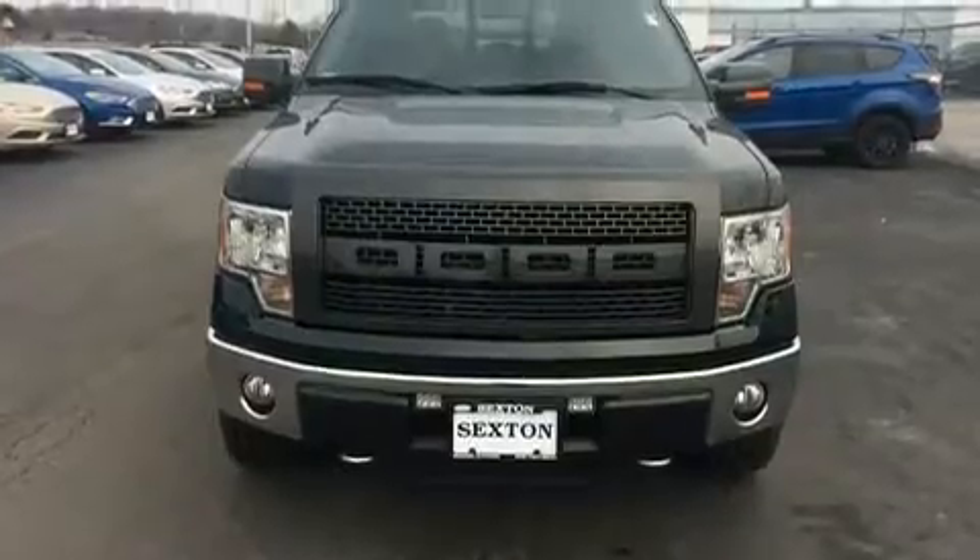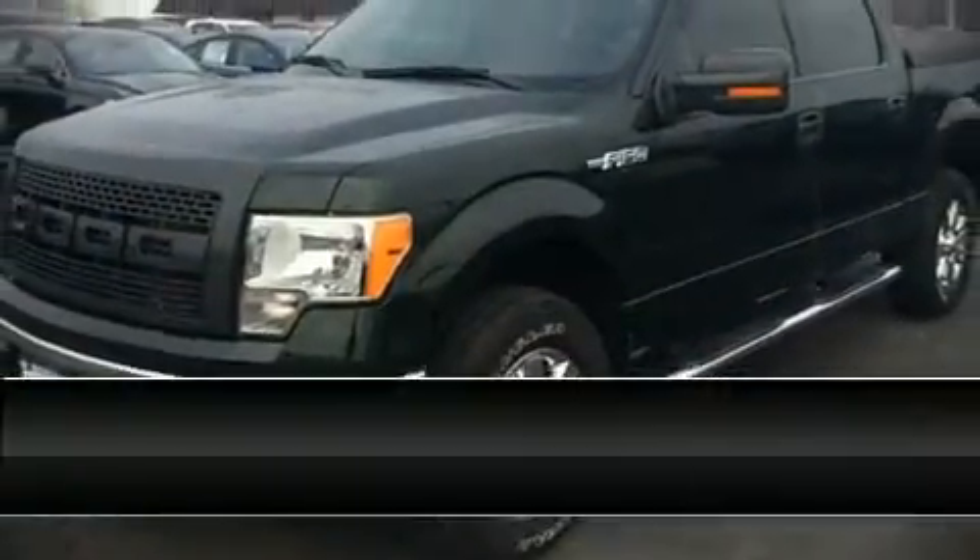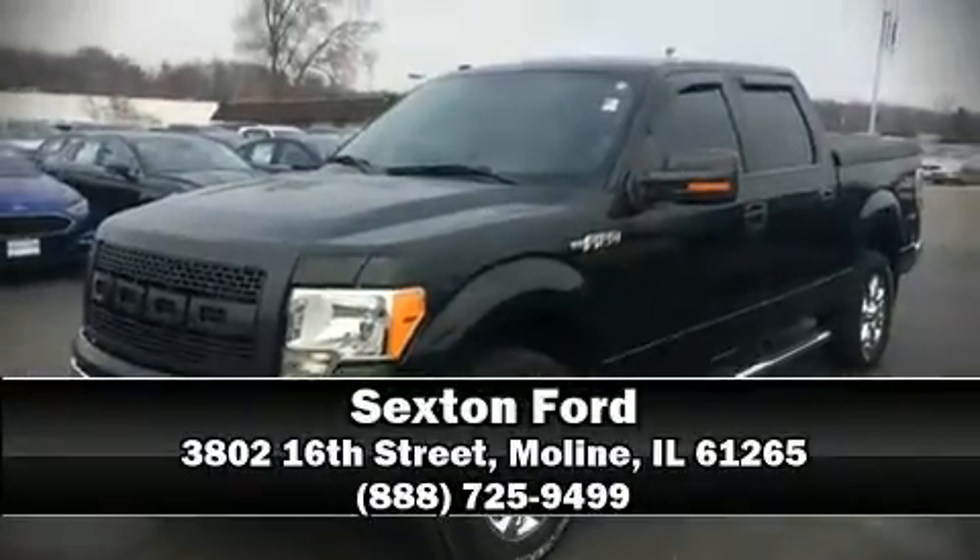Our knowledgeable sales staff is available to answer any questions that you might have. Stop by our dealership or give us a call for more information. We'll see you next time.